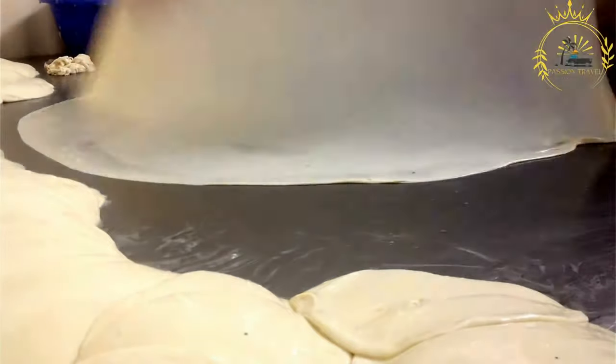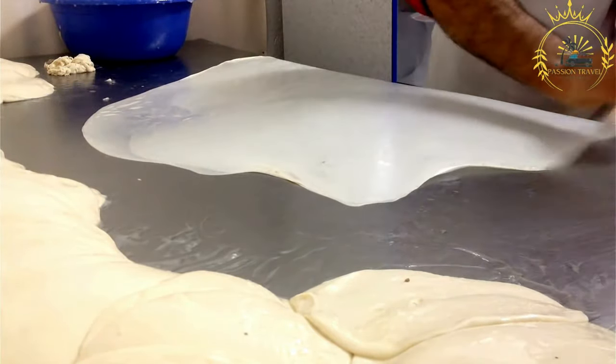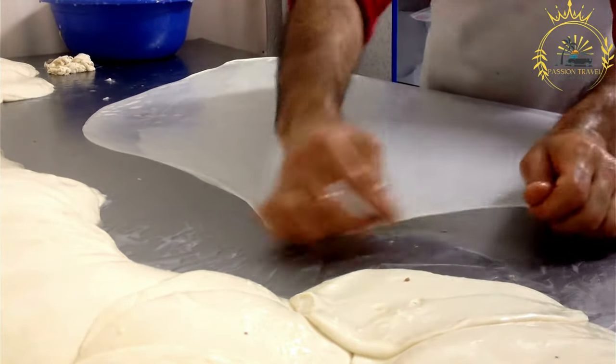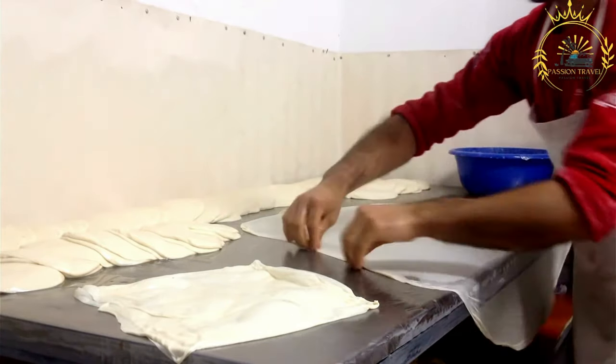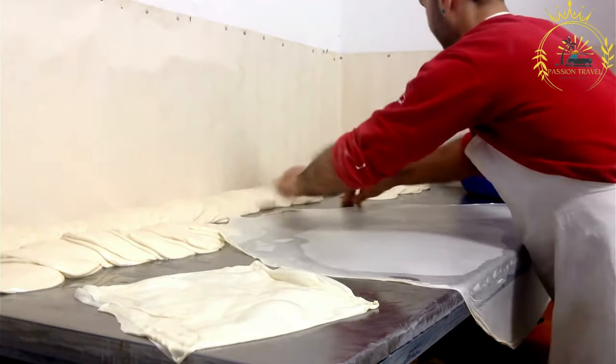Cheese Burek (Sirnica) is one of the most common and beloved varieties of Burek. It is filled with a mixture of white cheese, often a type called Cyrene, which is similar to feta cheese. The cheese filling is seasoned with salt and sometimes mixed with eggs or yogurt.